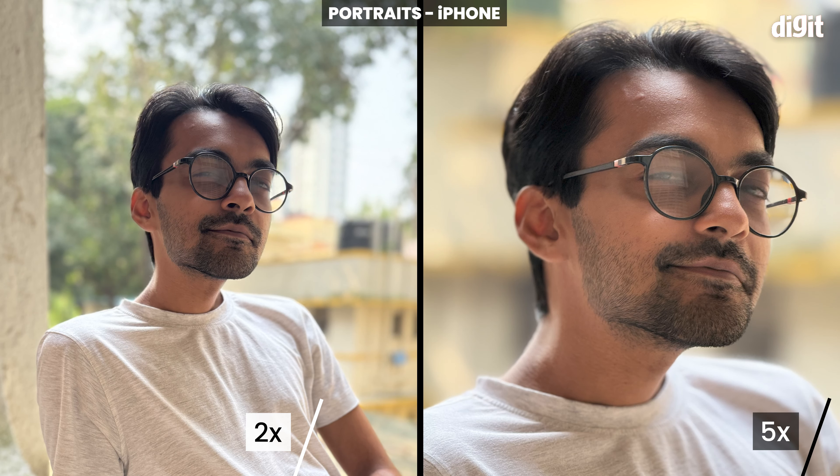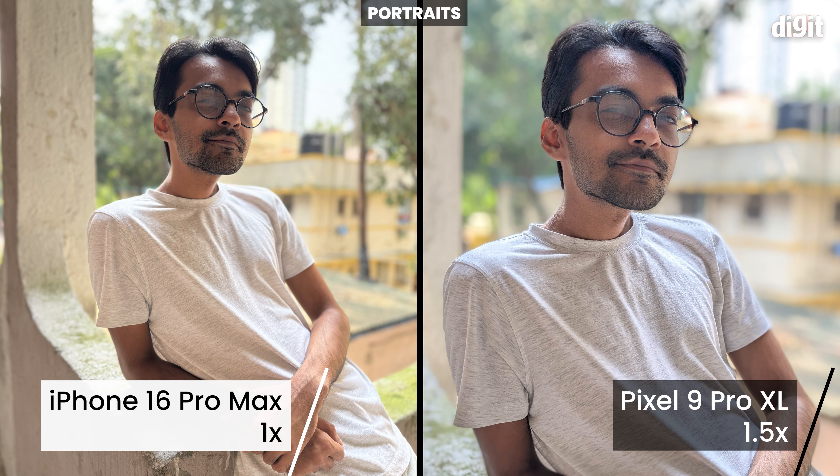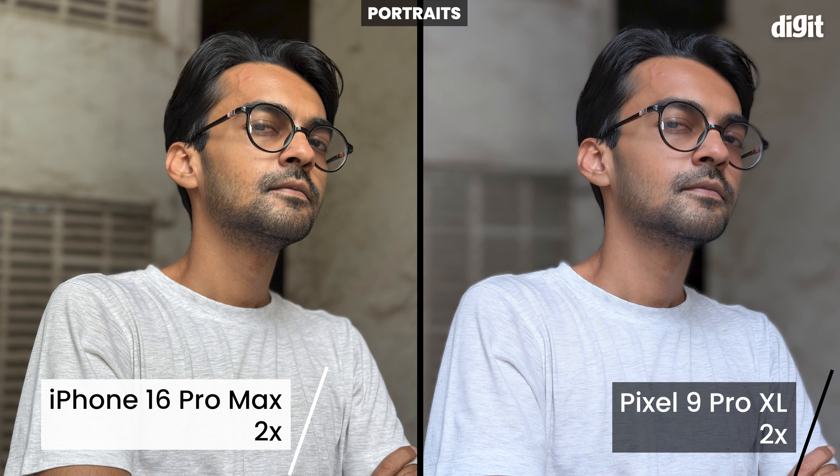As for portraits, I don't understand why Pixel doesn't allow you to shoot at 1x and 5x — you just get 1.5x or 2x options, neither of which are optical quality. That said, thanks to Google's computational wizardry, details look good even at 1.5x or 2x, but the skin tones are definitely off — they're more natural on the iPhone.